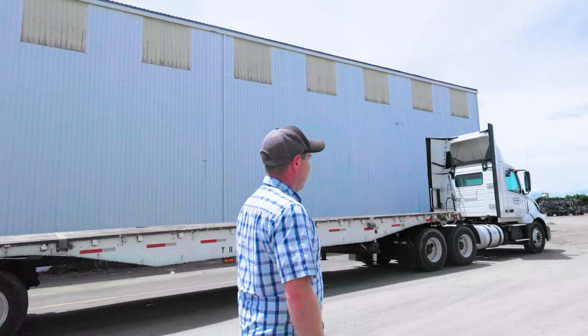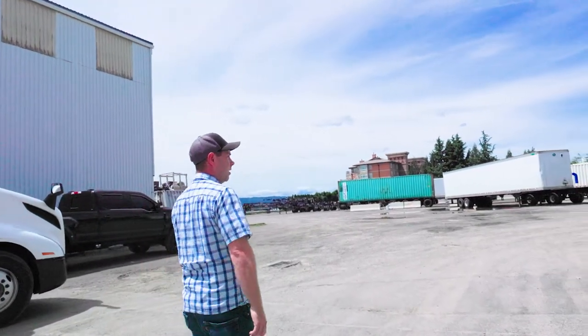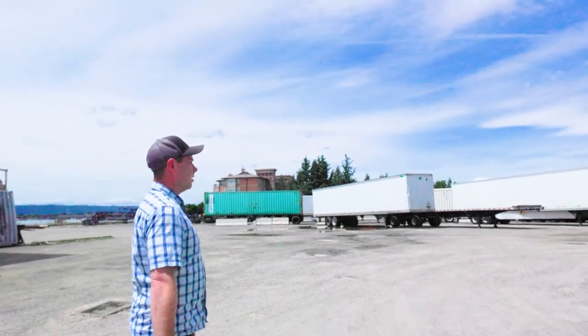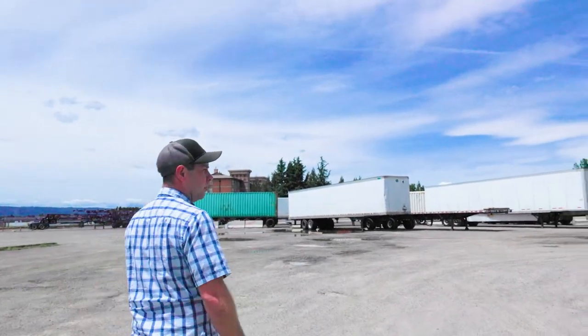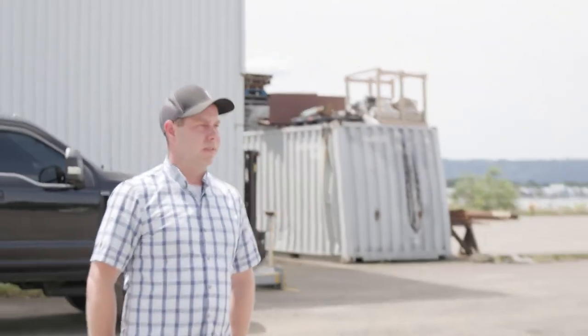Out here is most of our truck parking and yard. We keep our trains, our double sets, parked up against this building. Out here we can fit about 30 trucks and trailers. We just kind of back them all in, angle them in, and all of our equipment parks on this side of our building.